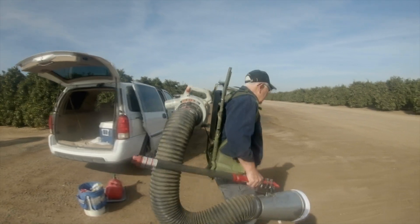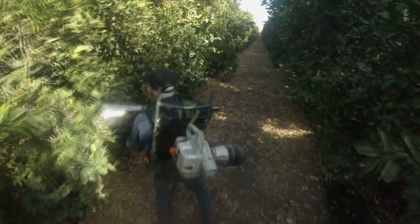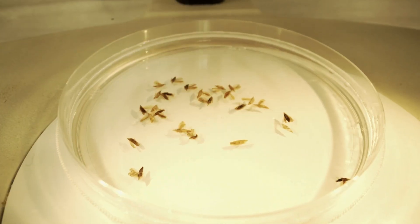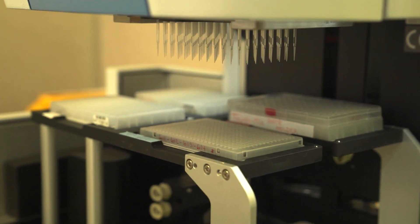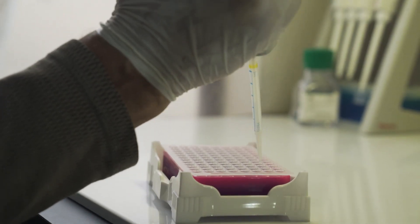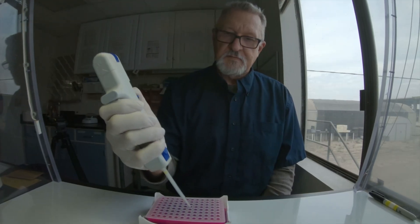We go out and collect these leafhoppers using sweep nets and one of my favorite tools, the D-vac. We bring them back to the lab and then homogenize and extract the DNA of the insect, and we fish through that DNA with our specific primers and probes to detect whether the insect is carrying the pathogen.